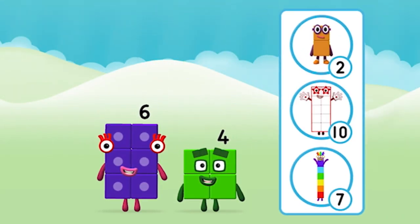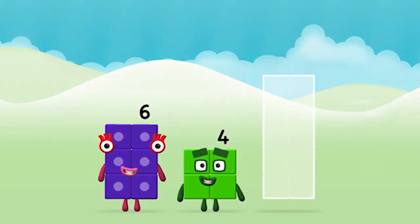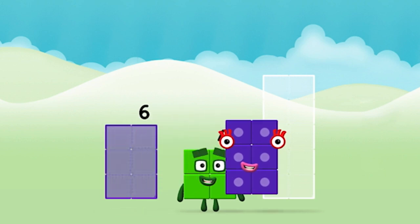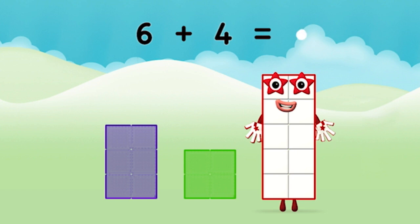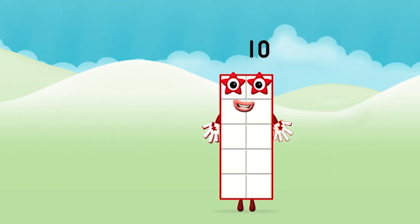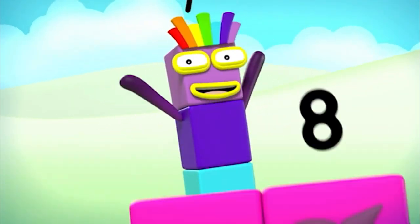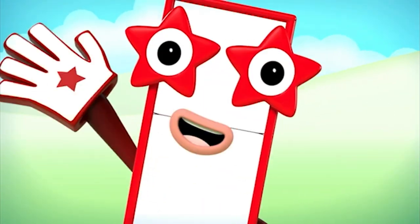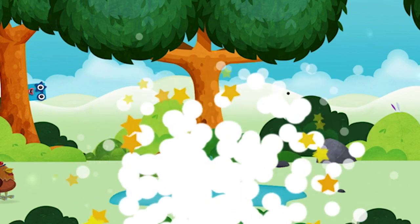Which number block do you think adding these together will equal? Well done, you were right. Now add the number blocks together: six, four — six plus four equals ten. Super! You made number block ten. One, two, three, four, five, six, seven, eight, nine, ten. Brilliant! You have unlocked a pond.